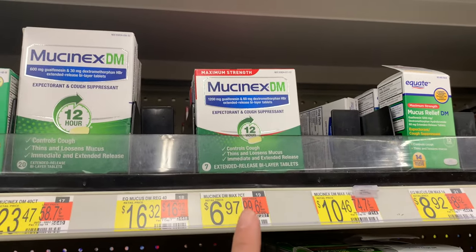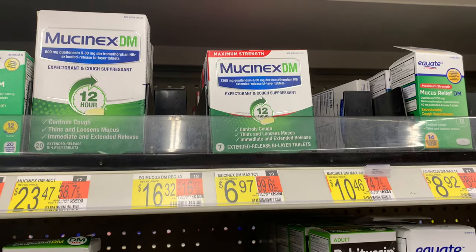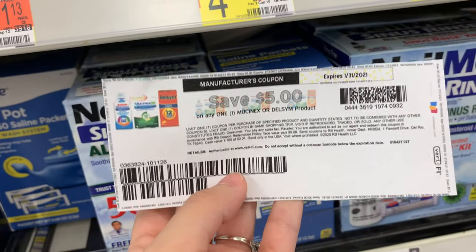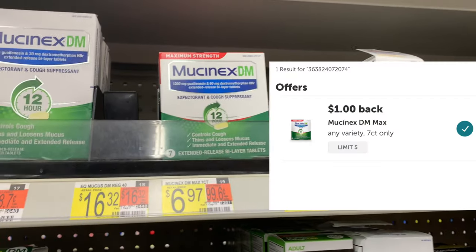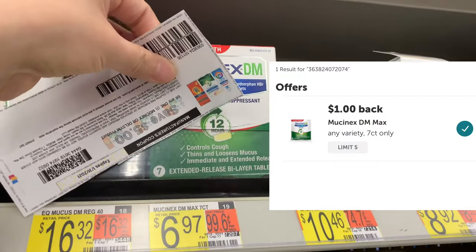I'm going to grab one of these Mucinex DM, priced at $6.97. I'm going to use this $5 off of one that I printed from Coupons.com. I'll pay $1.97, and then Ibotta will give me back $1, making the final cost $0.97.